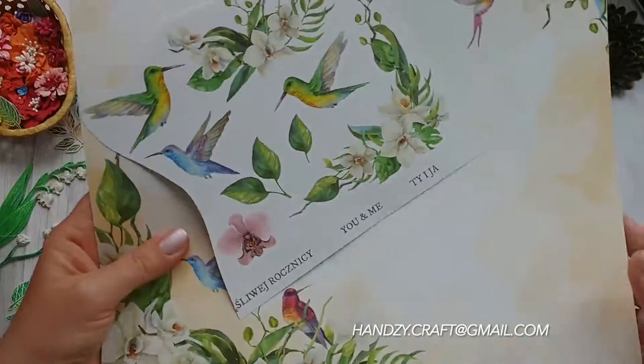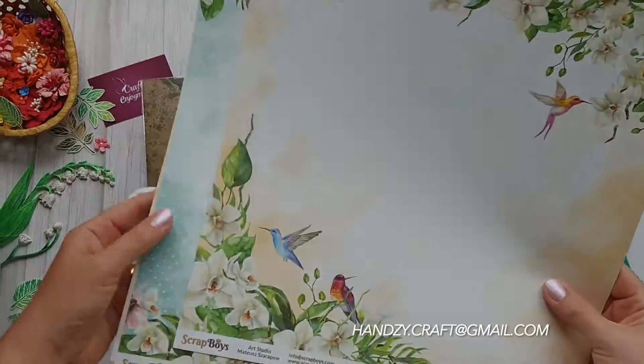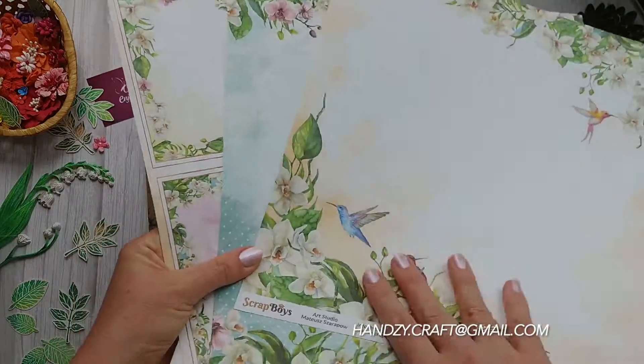I have already used this collection from Scrubboys Primavera and I am excited to work with it again. The birds with orchids are very charming.